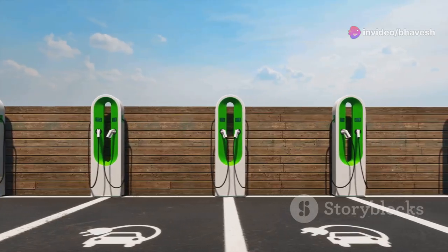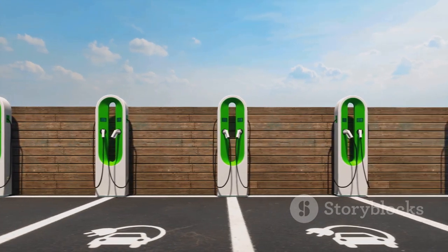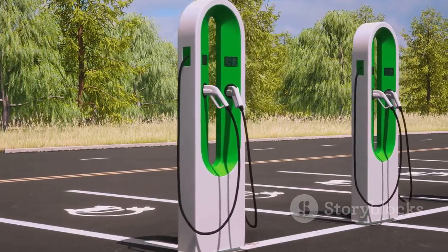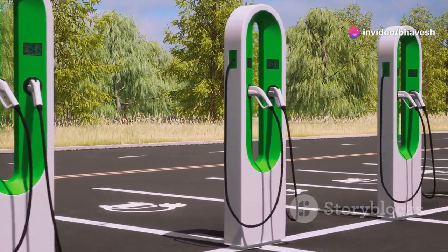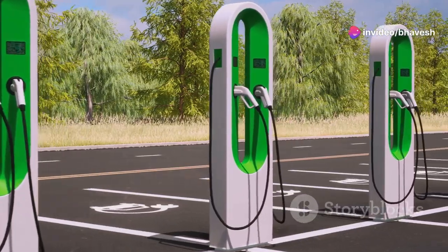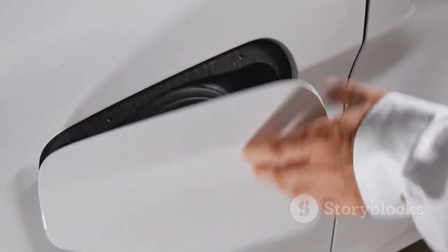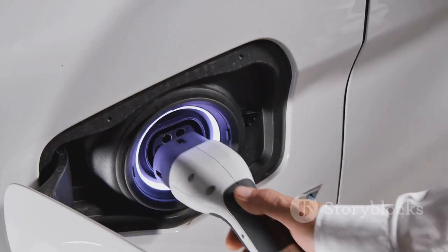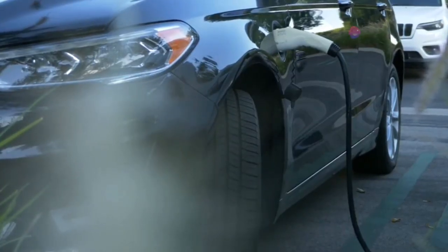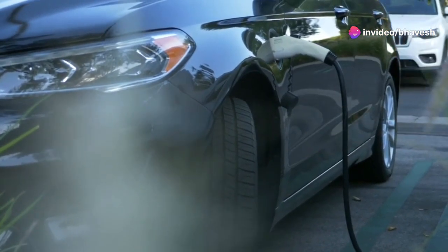As we grapple with climate change and seek alternatives to fossil fuels, EVs offer a compelling solution. They promise reduced emissions, quieter streets, and a driving experience that is both exhilarating and environmentally responsible. But how do these vehicles actually work? What makes them different from the gas-powered cars we're accustomed to? Understanding the mechanics of EVs is key to appreciating their significance in the larger context of sustainable transportation.